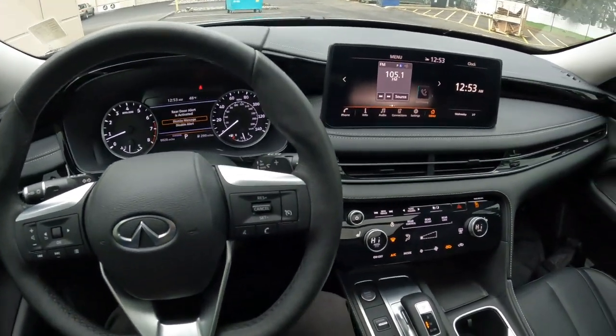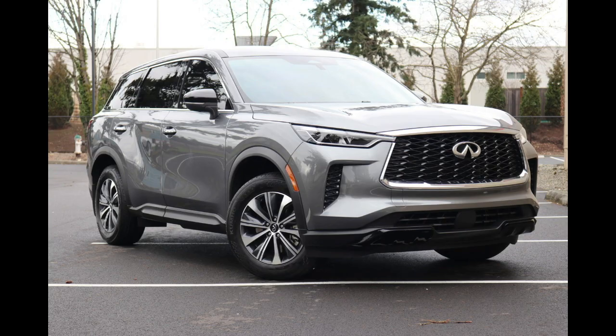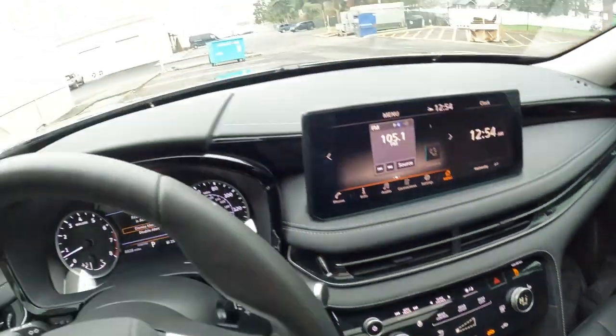Welcome! Today we're going to talk about this 2023 Infiniti QX60 Pure Front Wheel Drive. A lot of the QX60s we have in our neck of the woods are all-wheel drive, but this is a little bit more of a rare example of front-wheel drive.